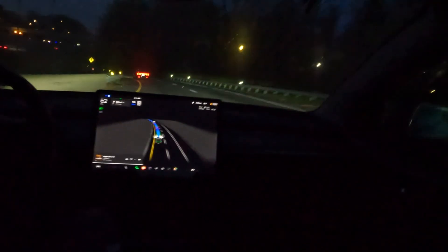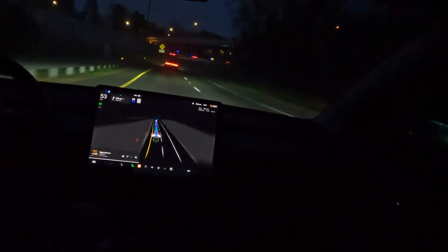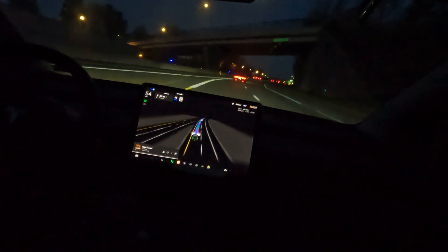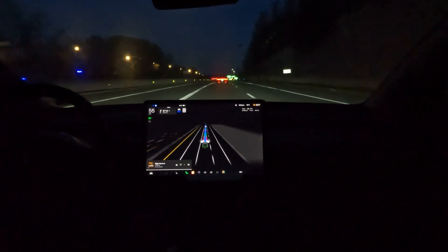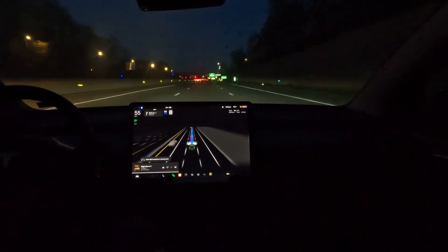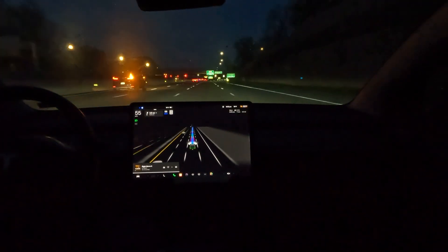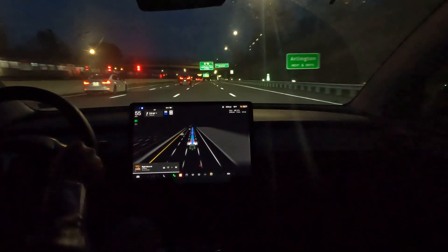This merges into Route 66 — it's the longest exit you're ever going to take, about a mile and a half long. But man, that was very smoothly done. I've handled that on Navigate on Autopilot and it gets a little swervy, so I have to say that's a huge upgrade I just noticed.